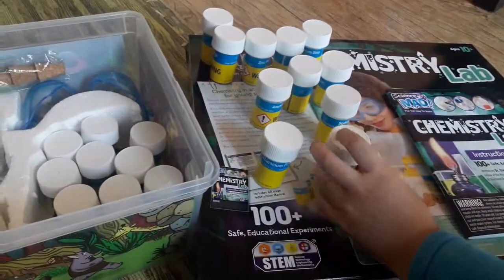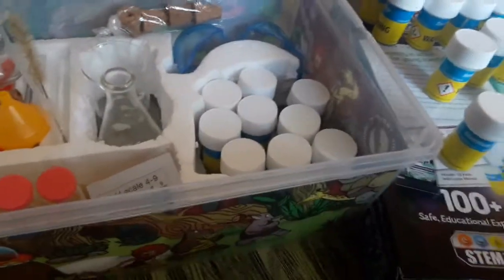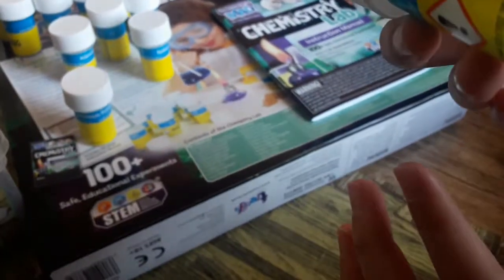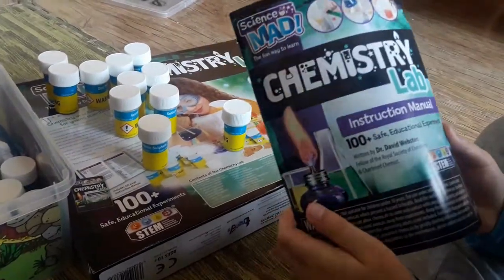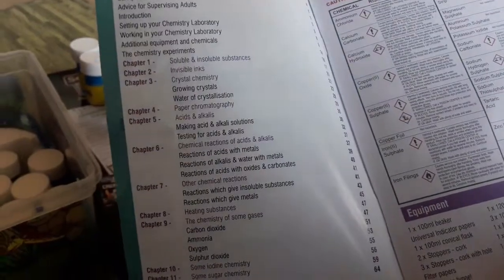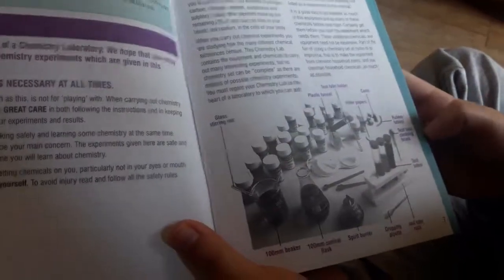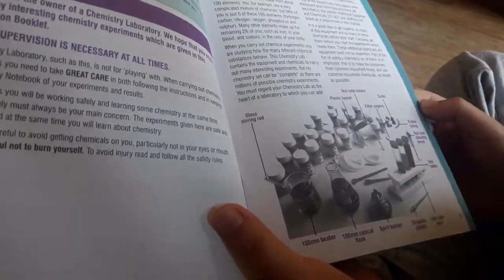Here are some of the chemicals. We put the rest in there — we shifted them to a plastic box so it's safe. We can take it out anytime we want when we need it. These are some of the chemicals, and the color of this is kind of turquoise. This is the instruction manual — these are the contents — and I'm putting this on camera so you can see it.